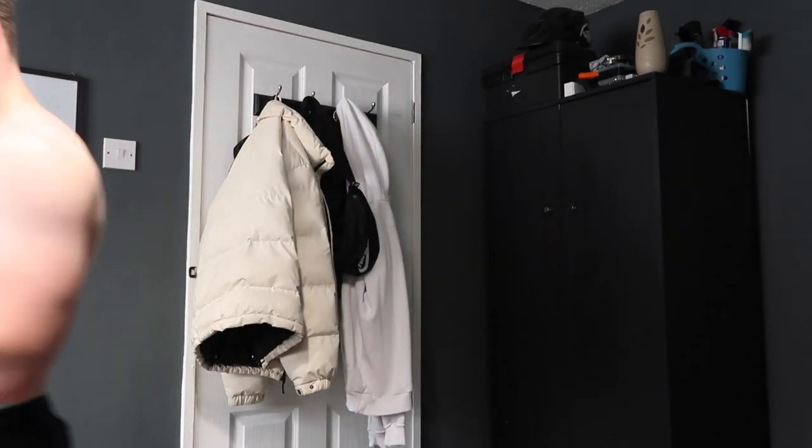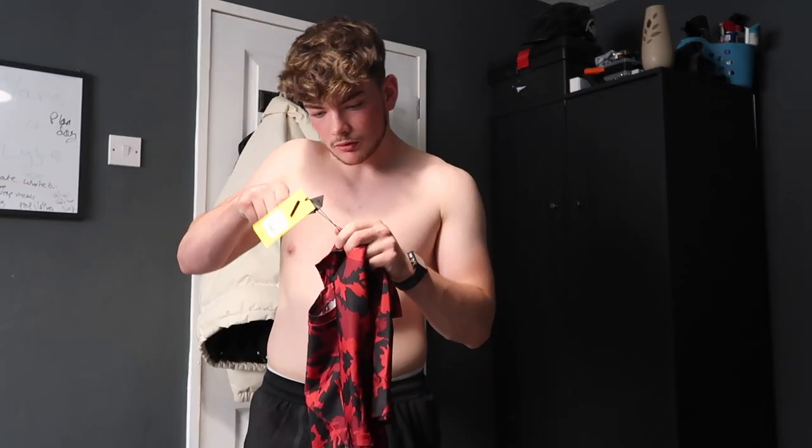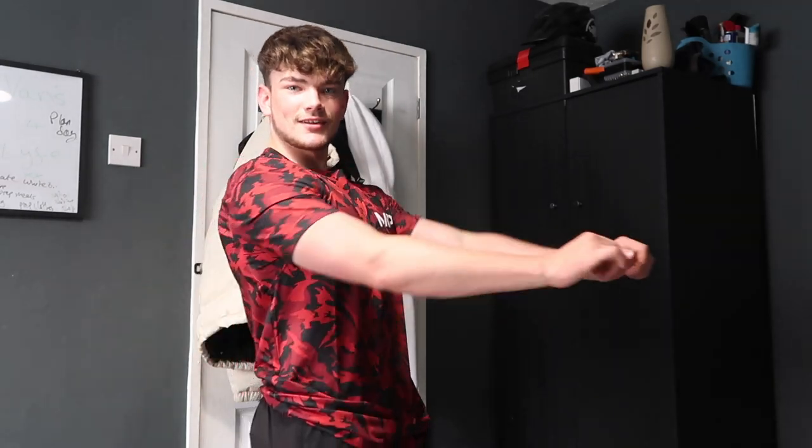Not so sure about this one — it's the red camo t-shirt. I was a little worried I wouldn't like it because I don't really wear red clothes. But I like the material — let me know how this looks, guys. It fits really nicely in the arms, not too low on the neck, and it's that moisture-wicking material. I quite like it — pretty decent for a push day.